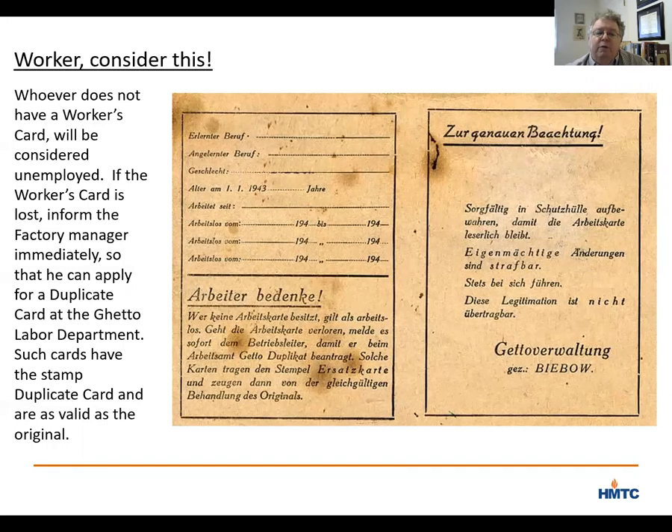This was the card that Chaim Romkowski, the head of the Judenrat, believed all Jews needed to have in order to show that the ghetto would be productive. Possession of this card was what stopped you from being added to his list. In short, this card is what saved you from being killed, or at least delayed it.